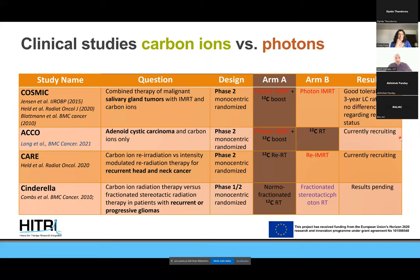Looking at our trial portfolio, we have several tracks. One track tries to compare particle therapy against the current standard — photons. For example, the CARE trial — Carbon Ion Re-Irradiation for Recurrent Head and Neck Cancer — performs a head-to-head comparison of carbon ion re-irradiation against photon re-irradiation, where there is a strong rationale to use particles for pre-treated patients in the re-irradiation situation.